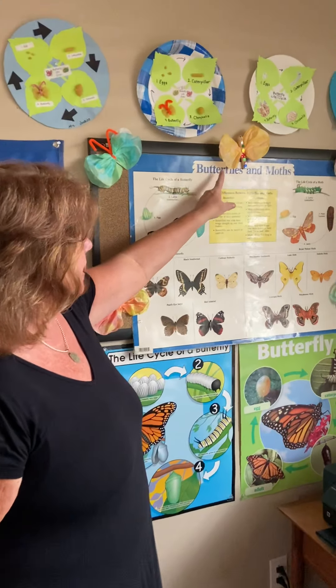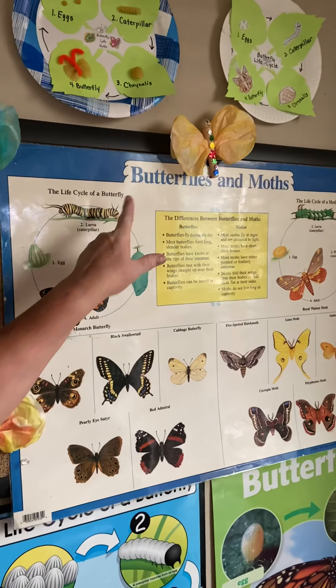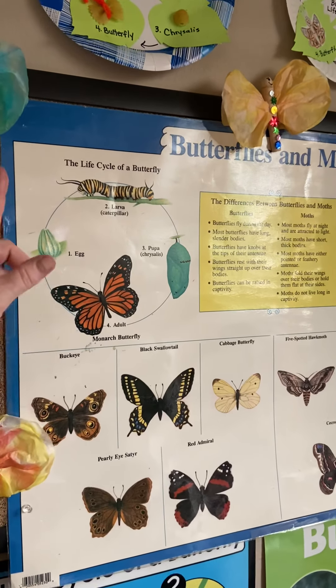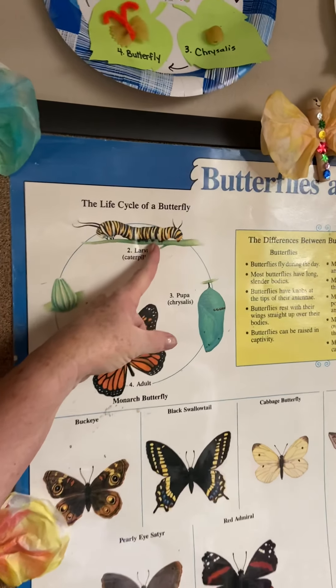Before we let the butterflies go today, I wanted to share this poster — I've been wanting to share it with you and we just haven't had time. We keep talking about what the difference between a cocoon and a chrysalis is, and this is going to show us the difference between butterflies and moths. So this is the life cycle of a butterfly, and you guys know that because you're experts now.